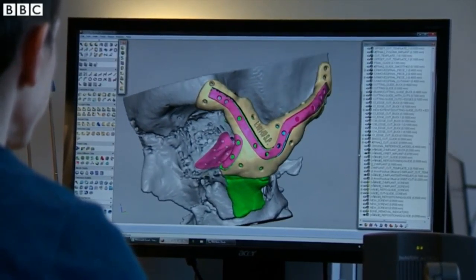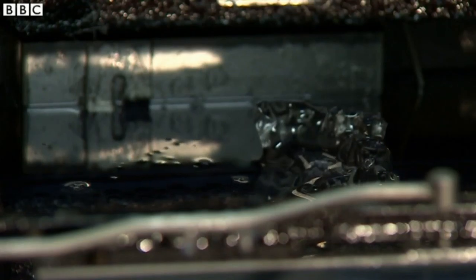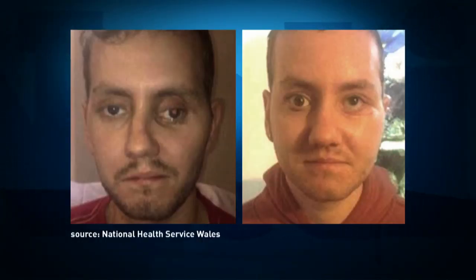To help restore the shape of his face, doctors and engineers took scans of his skull and used a 3D printer to create titanium guides and implants. The result is being called groundbreaking. I'm just glad in a way that they developed that sort of technology, which they are able to basically put me back together.